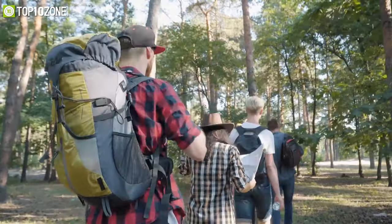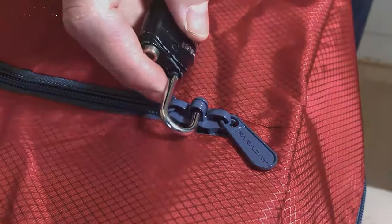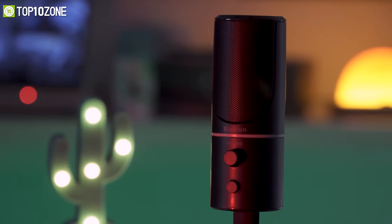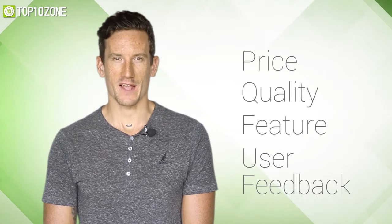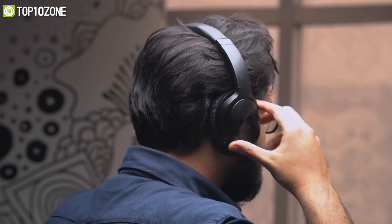So without further ado, let's get started. Here at Top 10 Zone, we are a bunch of product researchers and testers. We test, analyze, and research new products and create a list of the top 10 best products based on price, quality, features, and user feedback. We also provide upcoming and innovative product ideas so that viewers may know about new products. Our goal is to create a proper shopping guide so that our viewers can make the best decision.